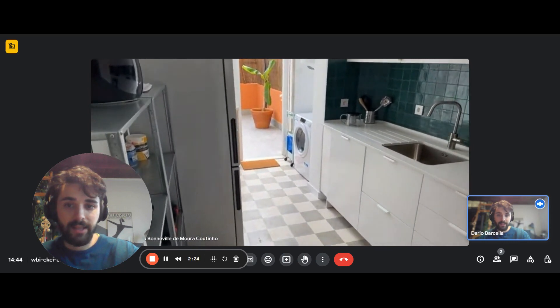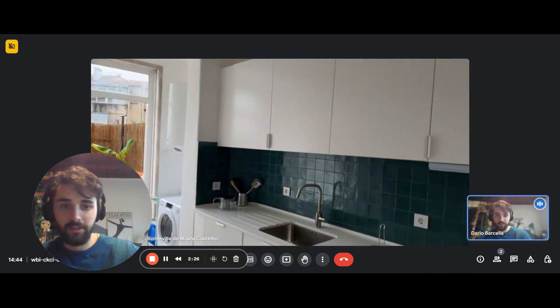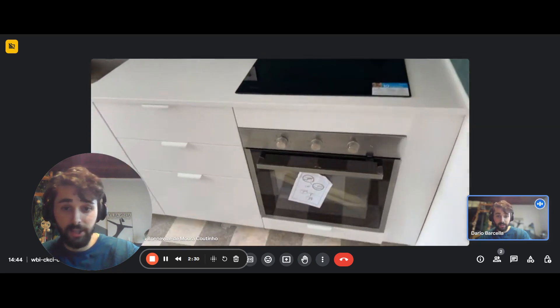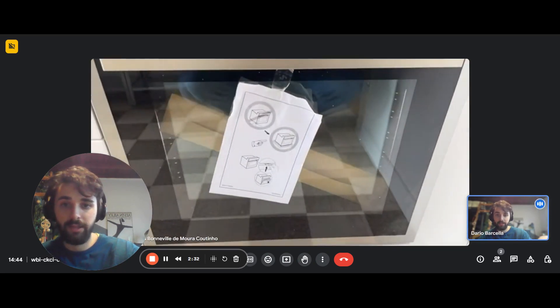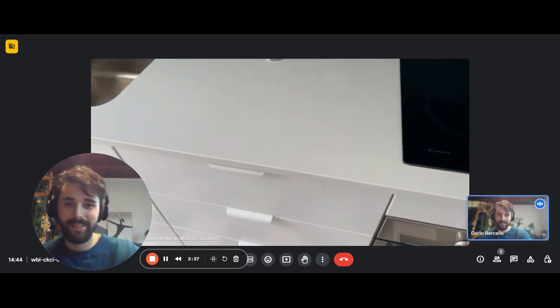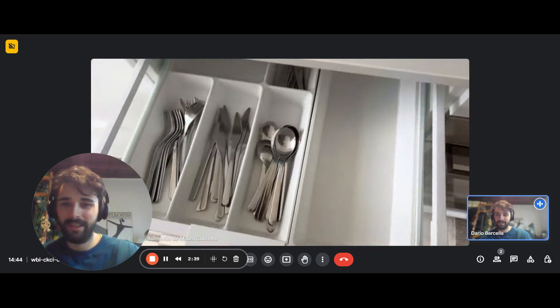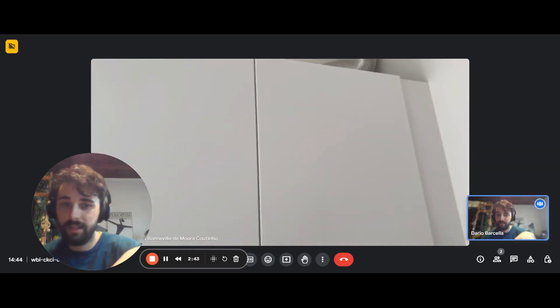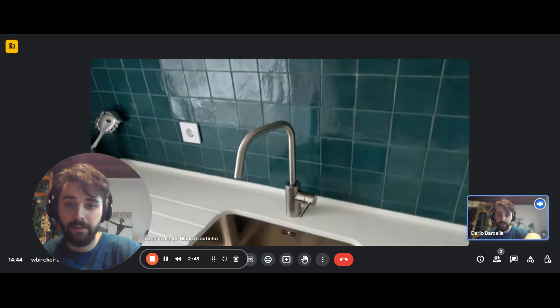Then, this is the kitchen. On the left, you have some storage space with shelves, and to the right there's the kitchen itself. We have the oven and the induction hob. As you can see, we still have the price tickets from the market because everything has been renovated very recently.